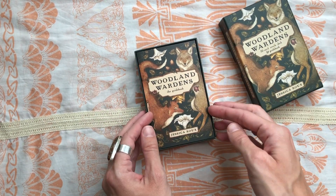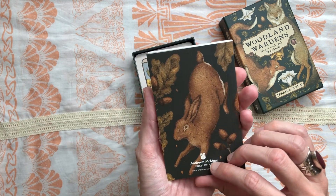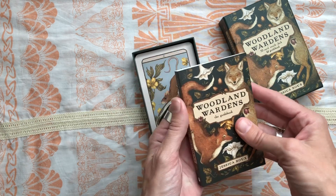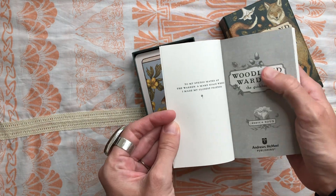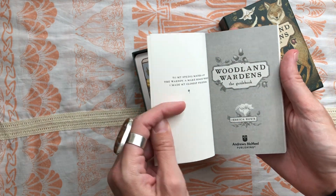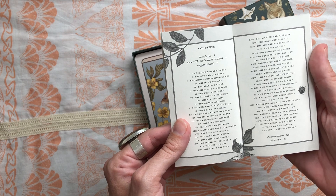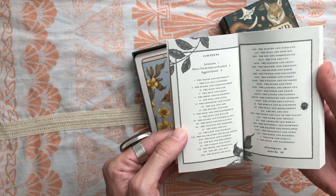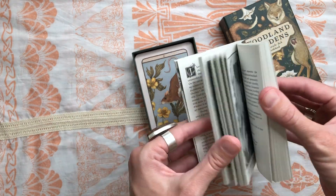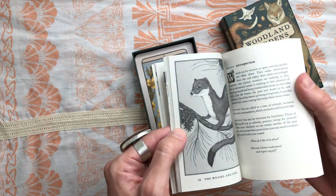We have a guidebook that comes with this Oracle deck. I love this deep hunter green color chosen as the background for the box and the guidebook as well. There's a beautiful dedication: 'To my studio mates at the Warren, a make space where I made my closest friends.' There's a table of contents that lists all of the cards. There aren't really page numbers — they use Roman numerals, which could get a little tricky for me.